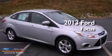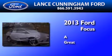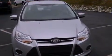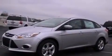This is a brand new 2013 Ford Focus. Its top features include a multi-link rear suspension, a low tire pressure indicator, aluminum wheels, and traction control and stability control systems.